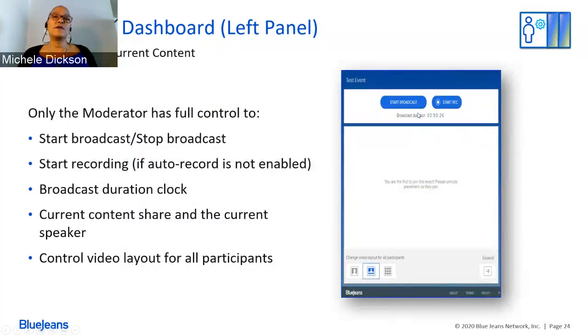Looking at the left panel individually: you can start and stop your broadcast and start the recording if auto-recording wasn't chosen. You also have access to a duration clock — great for keeping time on the event and prompting presenters when they're up next. You can private-message them with messages like 'you're up in five minutes' so they can be prepared. The current content sharing area lets you see everything being shown by your presenters. Note: if the moderator is sharing content, I suggest they have two screens.